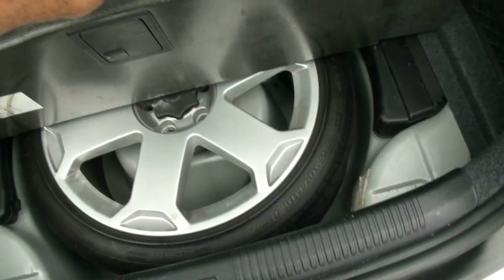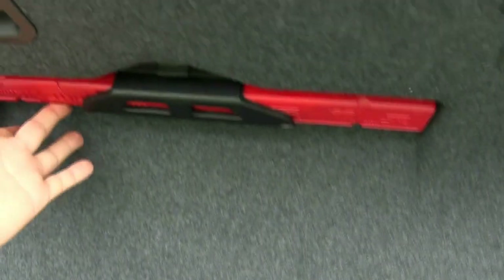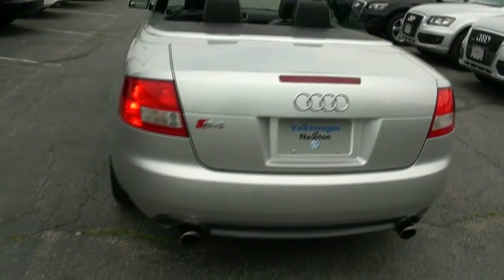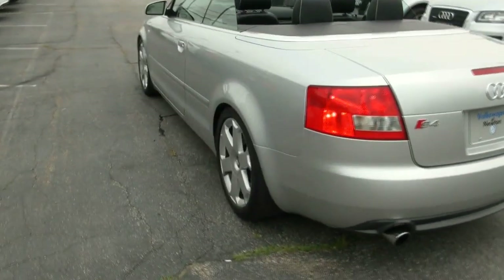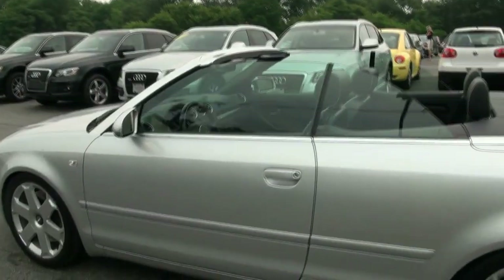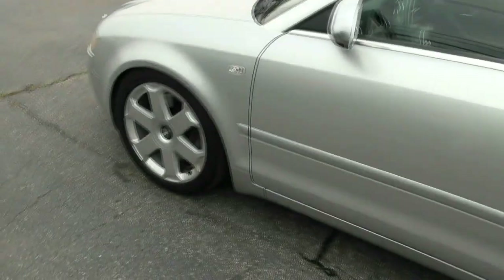This is when Audi was Audi. 215/40 ZR18, full size spare. Comes with the safety triangle. There are just so many ways to display this car — with the windows up, down, with the top up with the windows down. I mean, making it look like a coupe.